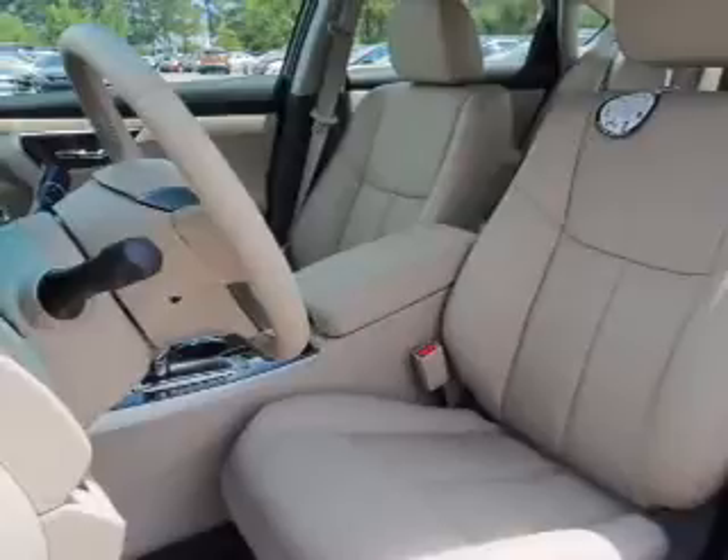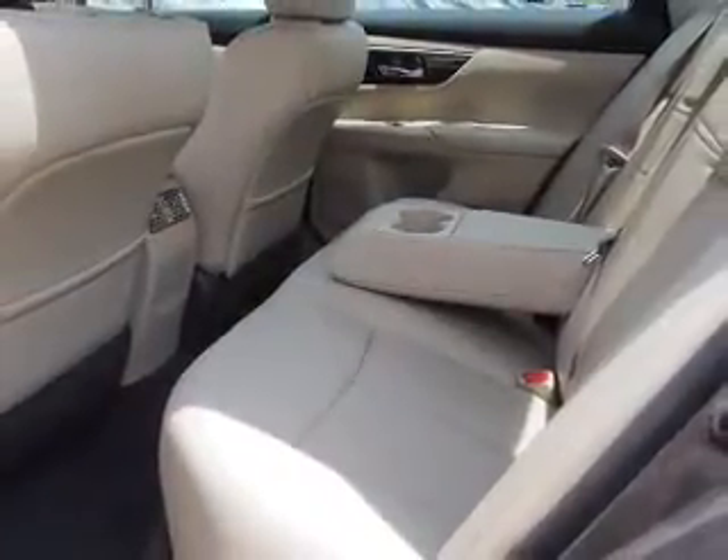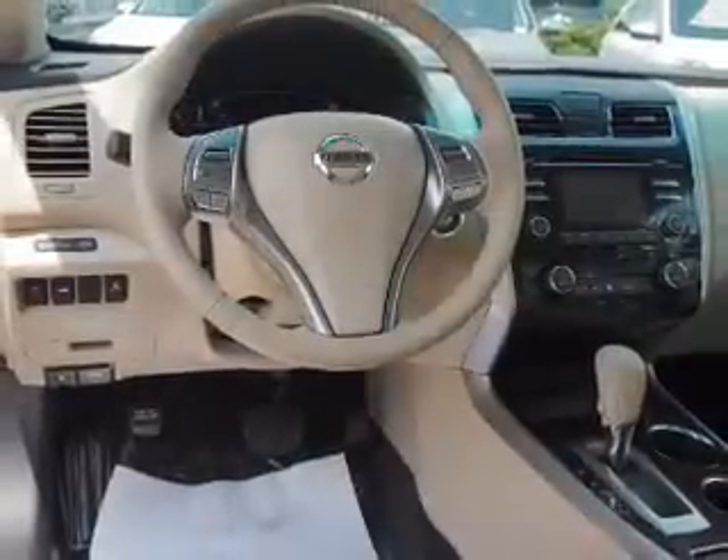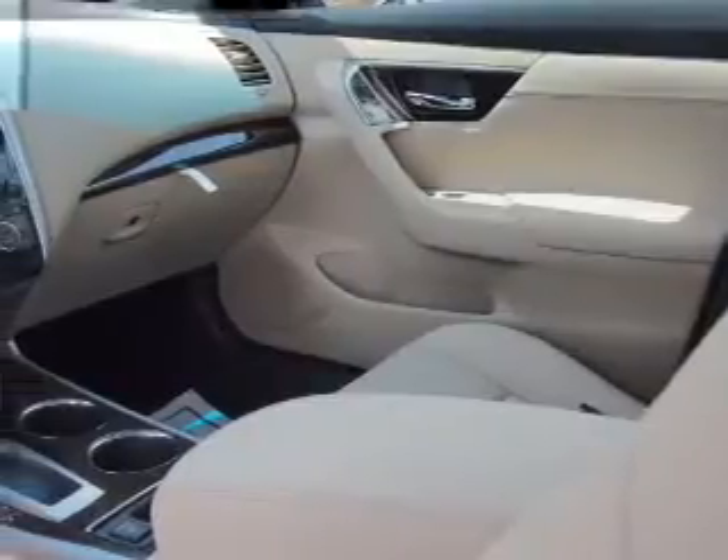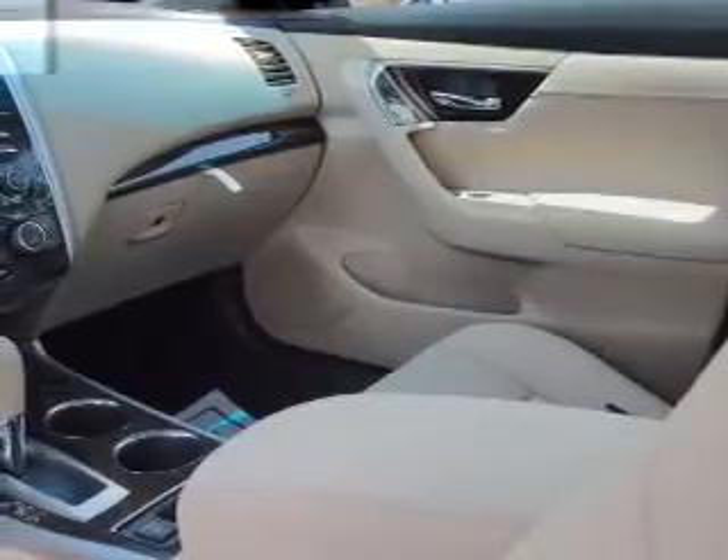Inside you'll find a heated steering wheel, leather seats, Bluetooth connectivity, Sirius XM satellite radio, auxiliary input, remote start, steering wheel controls, a premium sound system, push-button start, and rear temperature controls.